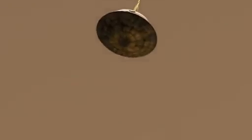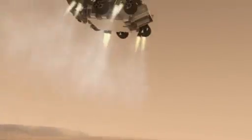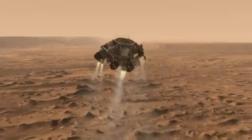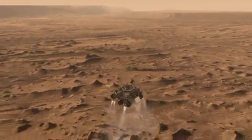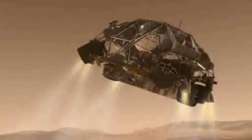Once we're below the speed of sound, the heat shield separates and the spacecraft looks for the ground with the landing radar. Once we've reached an altitude of about 1 mile, the spacecraft drops out of the back shell at about 200 miles an hour. It then fires up the landing engines to slow it down even further.